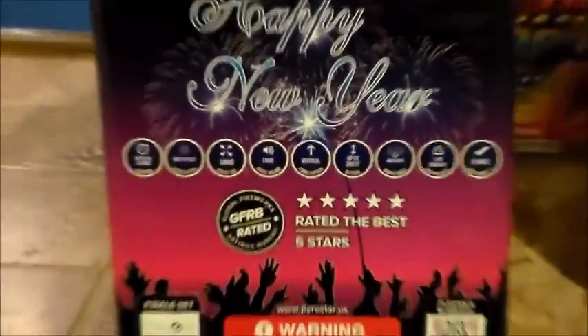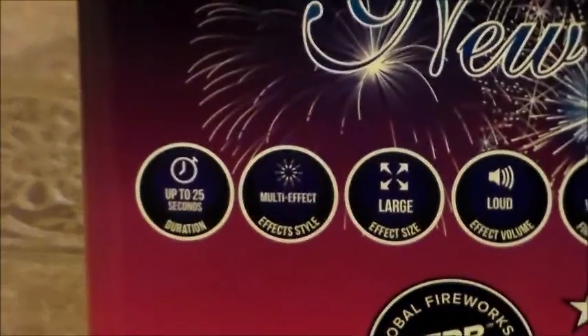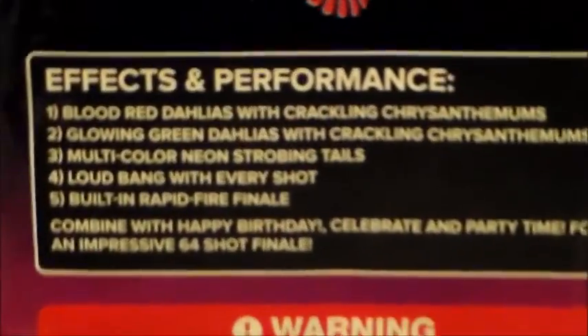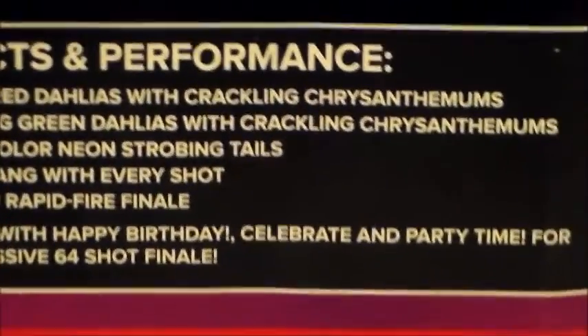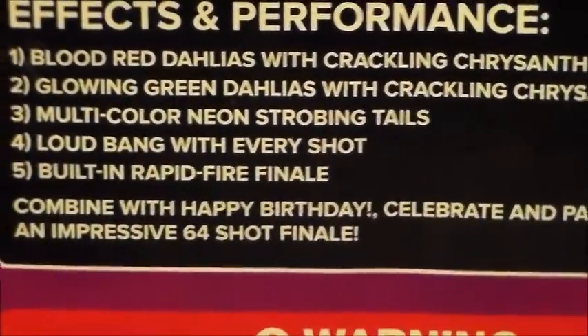Number 3 out of the set — out of the case — is Happy New Year. It's also rated 5 stars. Performance: 1. Blood Red Dylas with crackling chrysanthemums. 2. Glowing Green Dylas with crackling chrysanthemums. 3. Multi-colored neon strobe tails. 4. Loud bang with every shot, built-in rapid fire. That's number 3 out of 4.